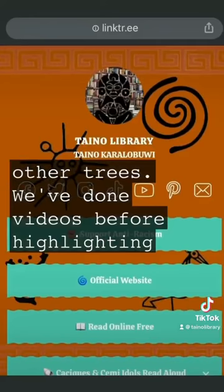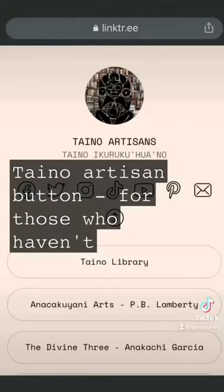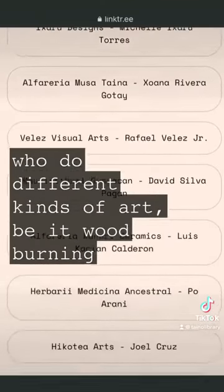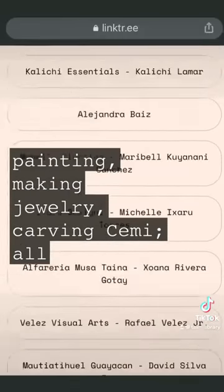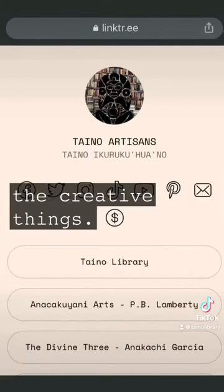We've done videos before highlighting Taino artisans. Nevertheless, there is the Taino artisan button for those who haven't caught that video. This is a list of people who do different kinds of art, be it wood burning, painting, making jewelry, carving — all the creative things.